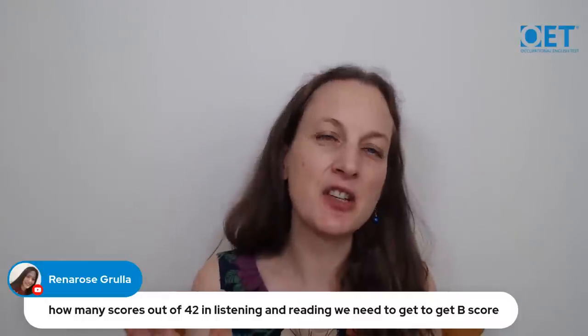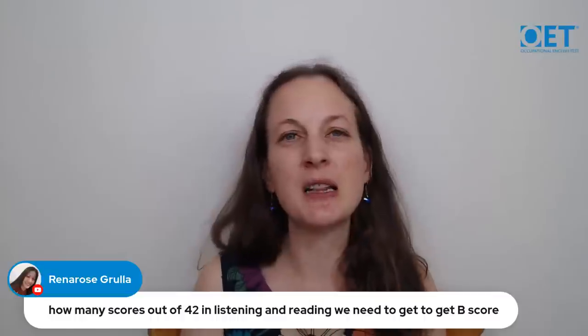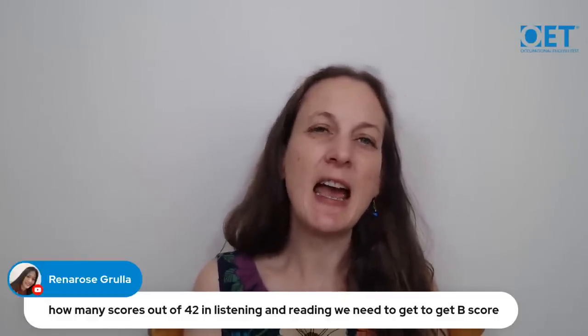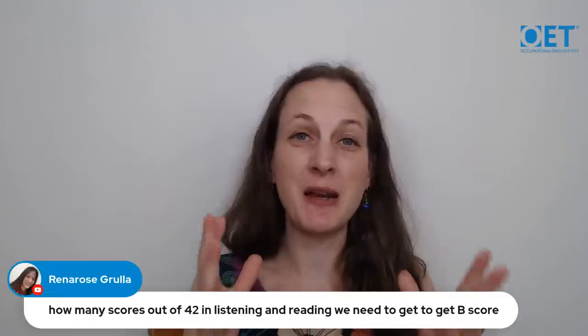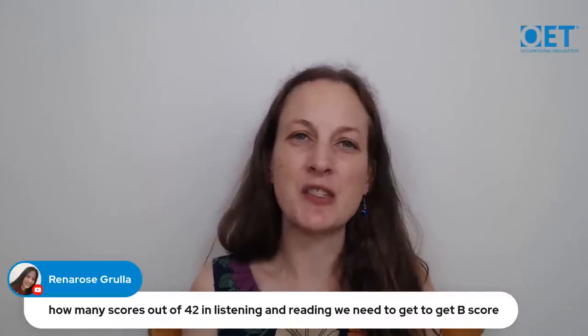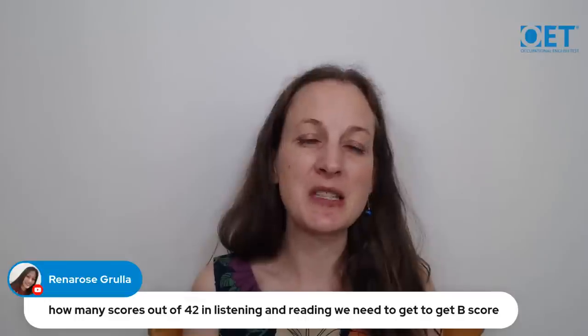Our recommendation is that using official practice tests, you want to be consistently scoring 30, 31, or 32 before booking your test. If you're sometimes getting 31 and sometimes 26, that suggests you need a bit more work. Wait until you're consistently hitting those scores. Also think of that as the minimum — keep working on those skills even after hitting those scores, because the more you improve before test day, the more confident you'll feel.